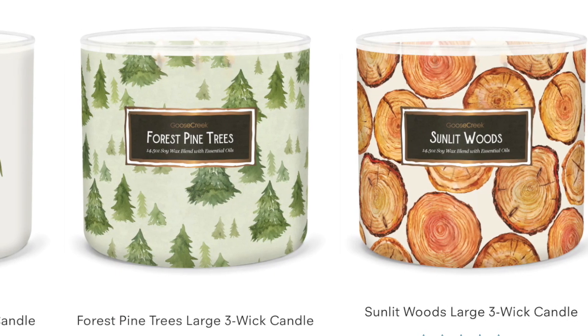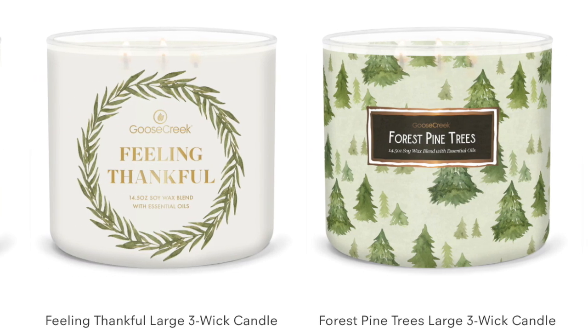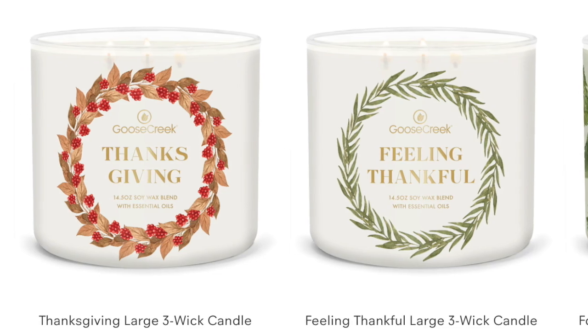We're going to talk about butterscotch cake pop in a minute, but first Goose Creek has got some new candles. I've got these coming. I'm going to put a screenshot up. We have got Thanksgiving, Feeling Thankful, Forest Pine Trees, Sunlit Woods, and then there's an Autumn Outdoors. I got Forest Pine Trees and the Thanksgiving candle.